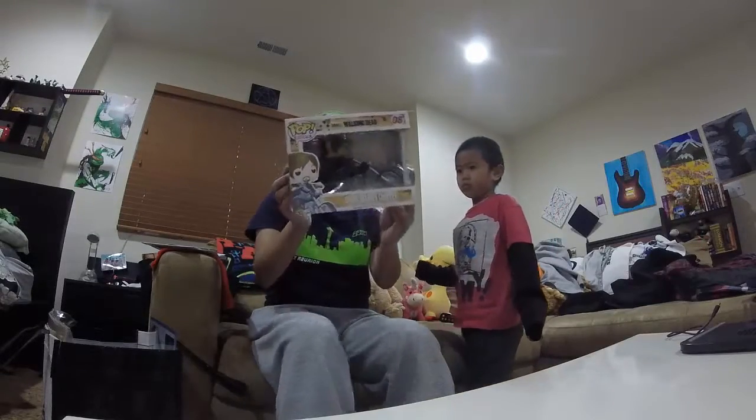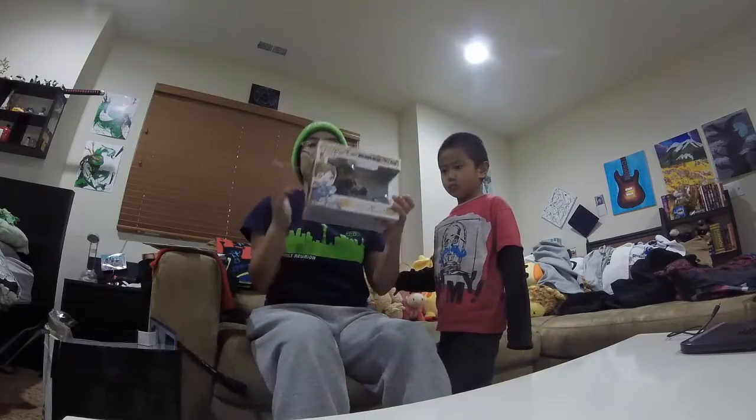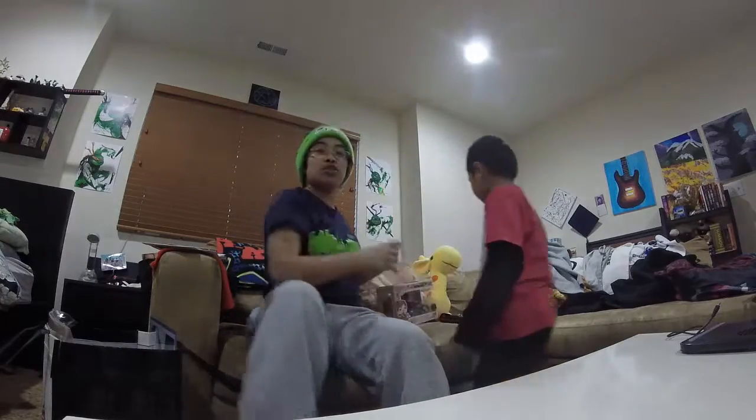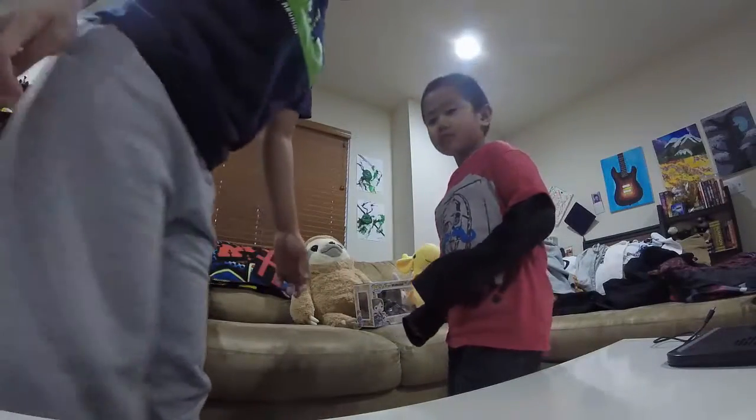I visited the Funko Pop stand and got Carol Dixon on his bike. I've got to add that to my other Funko Pop collections, which I'll show you right here — among all my other collections of things, right Hayden?